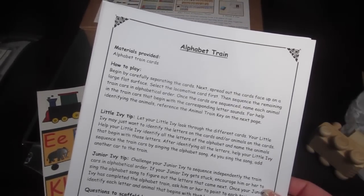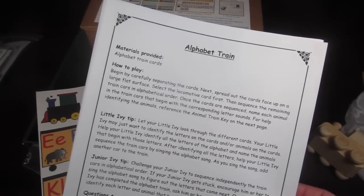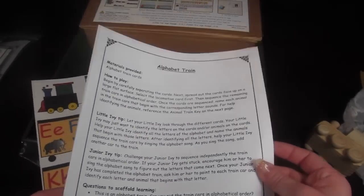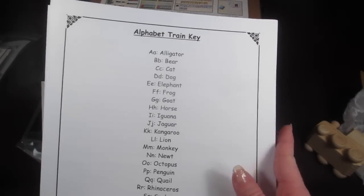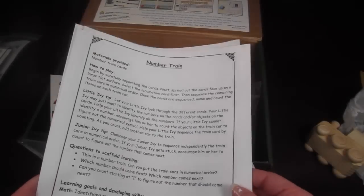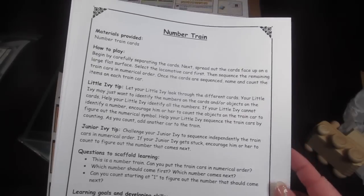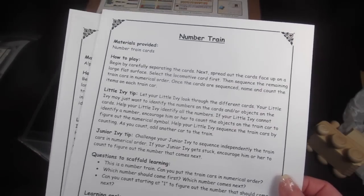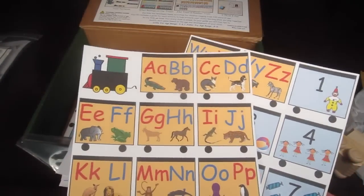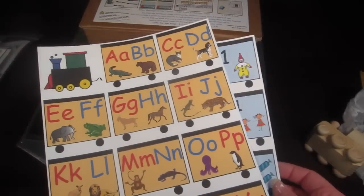There's also an Alphabet Animal Train activity: spread the cards out face up, select the locomotive first, then sequence the remaining train cars in alphabetical order. Once sequenced, name each animal that begins with the corresponding letter sound — there's an animal train key for reference. Then there's a Number Train activity: separate and sequence the cards in numerical order, then name and count the items in each train car. My youngest will be challenged by the letters and my oldest by the numbers.